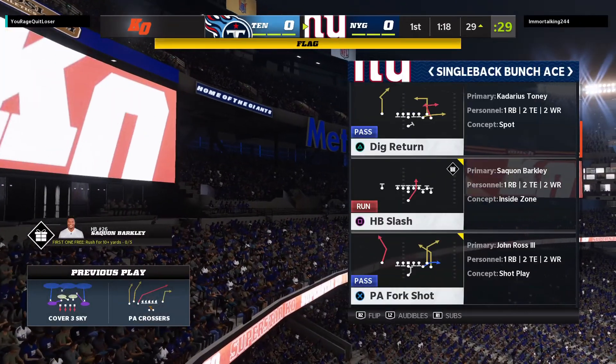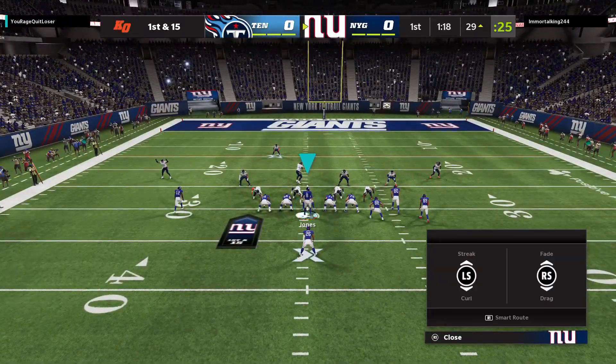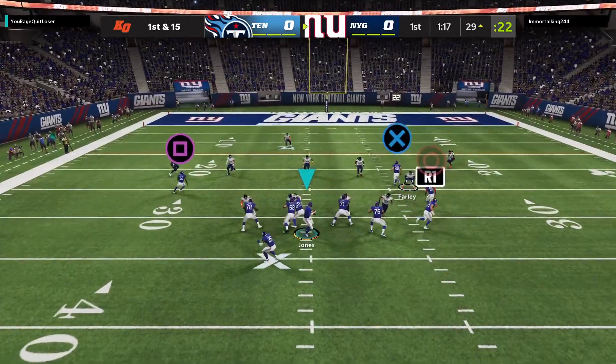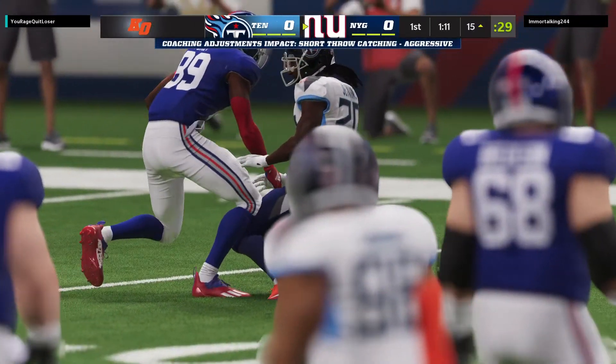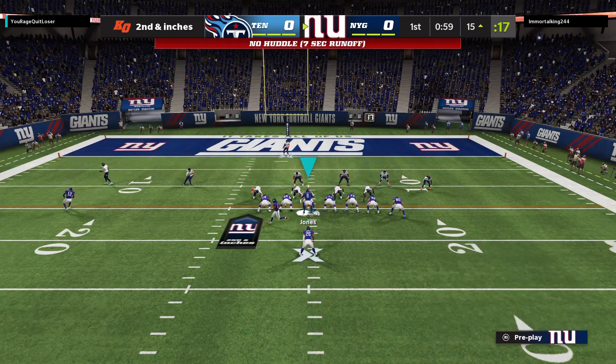He didn't even try to signal for a timeout, so they must have not been aware of the numbers. I think he lost track of the time left in the play clock — probably was trying to read the defense and trying to figure out which play to run and just lost track. And it cost him. Meanwhile, Jones' throw caught by Tony. That'll be a gain of 15 yards, and it'll be second and very short.